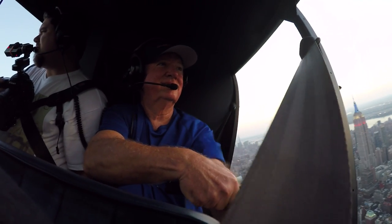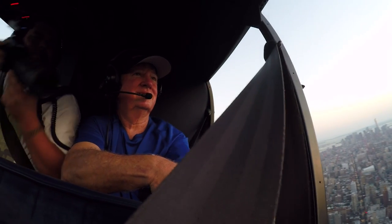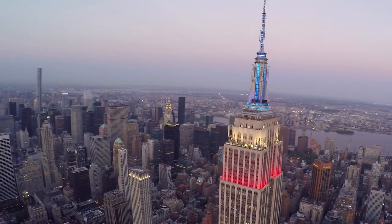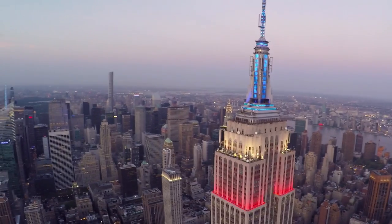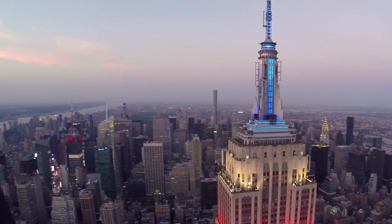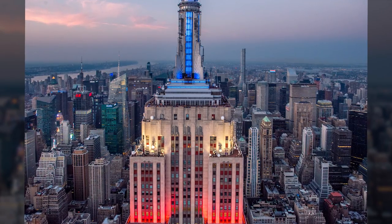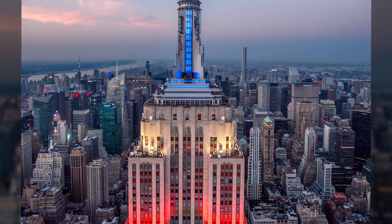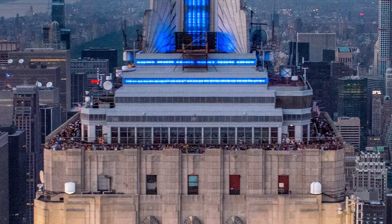Now that the Empire State Building had turned on its lights, I asked our pilot Anthony to do one more flyby. As you can see from my dad's face, he wasn't too excited about it. This image wound up being one of my favorite photos from the entire session — and even at ISO 3200 there's still so much detail; it's pretty incredible to see all these people on top of the building.